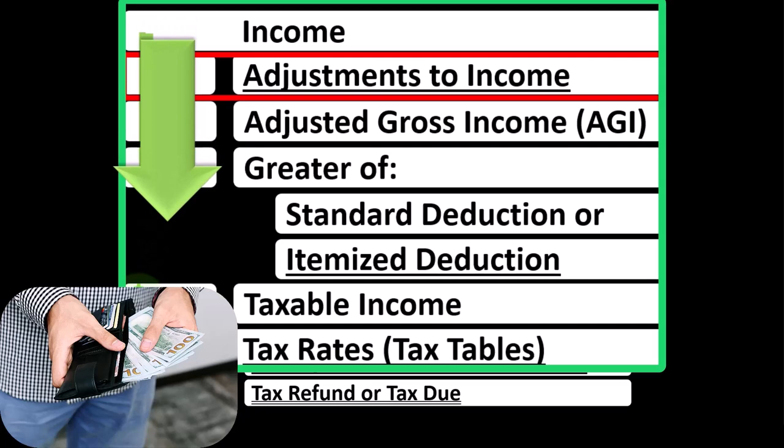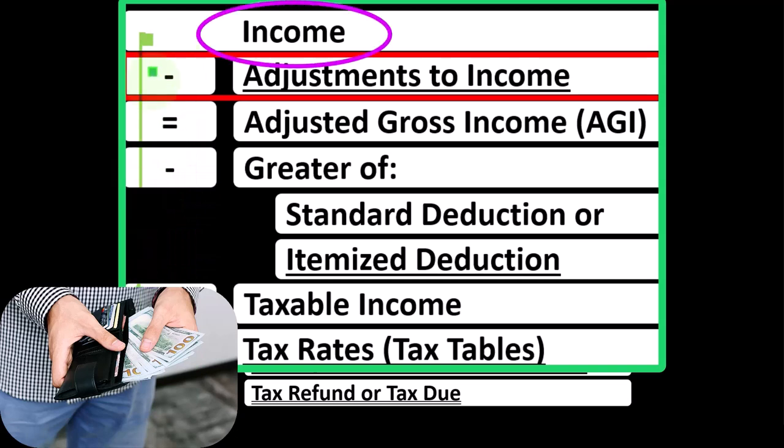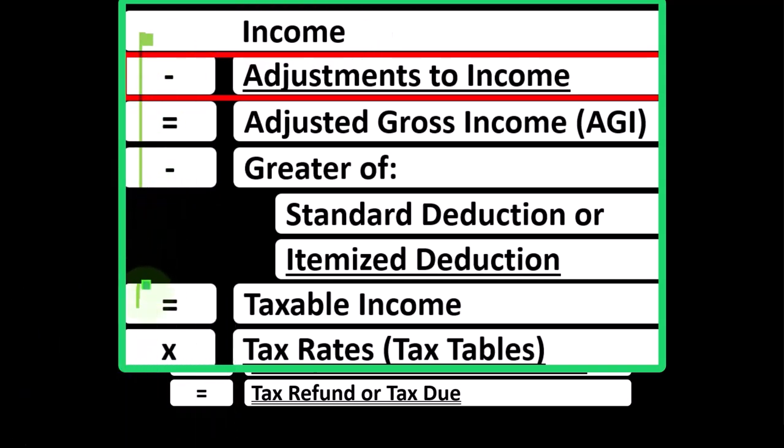Most income statements have income minus expenses resulting in net income. Here we have income minus various deductions resulting in taxable income.